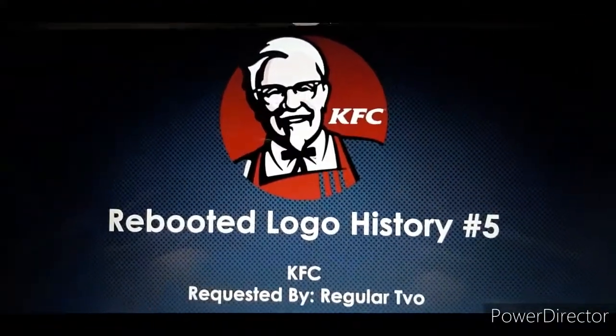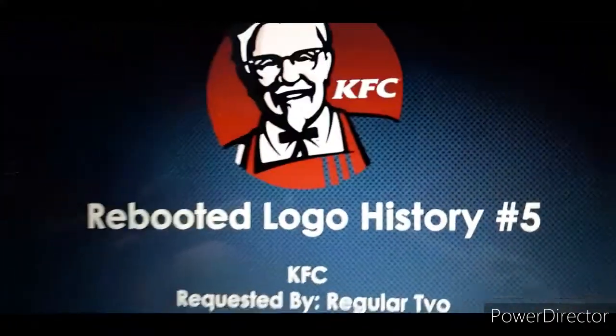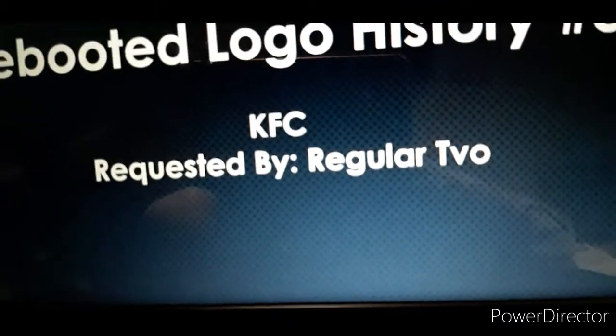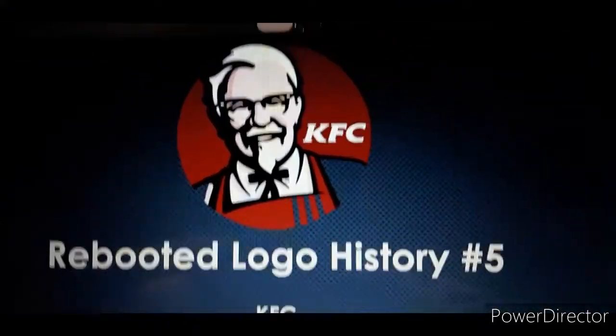Hey everyone, my name is Heidze, and welcome to episode 5 of the Reboot Logo History. Today we're going to take a look at KFC. This idea was requested by Carlos Sanders, who decided to give me this idea for this logo history.